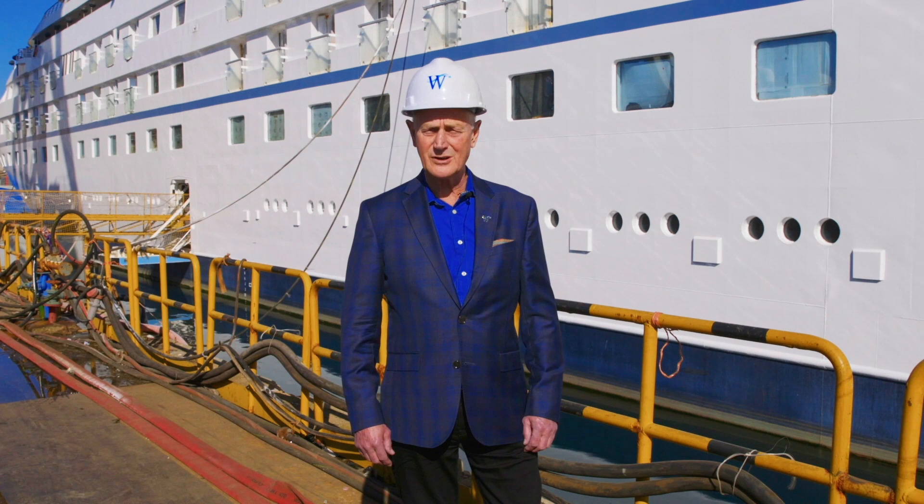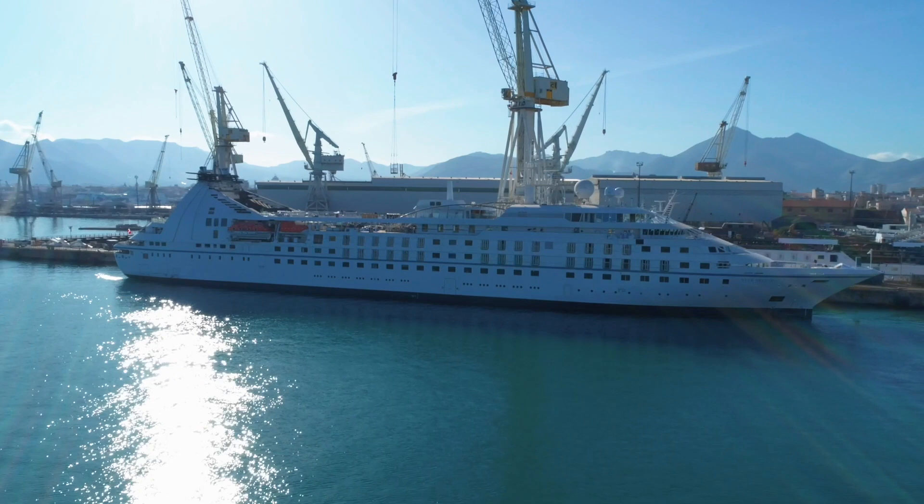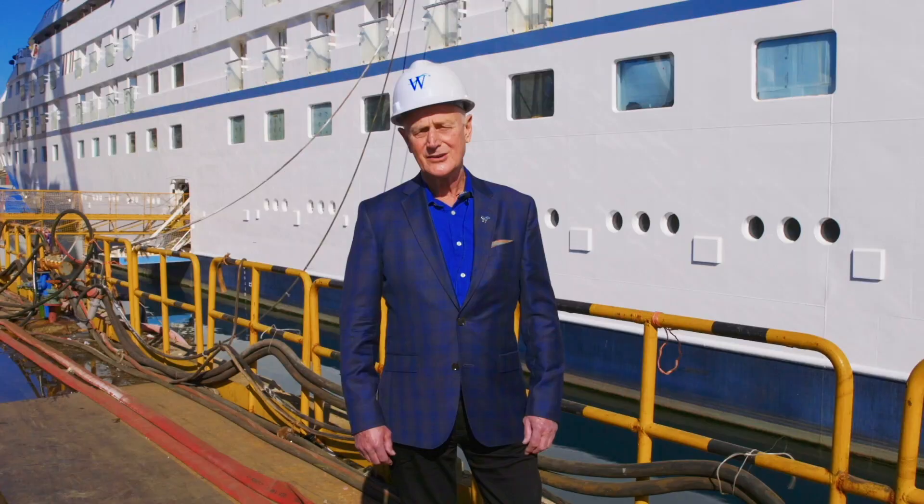Good afternoon everybody, welcome to Palermo. We are here in the Fincantieri shipyard where our beautiful Star Breeze has been refitted and refurbished over the last months. We're very pleased to show off our beautiful new ship.